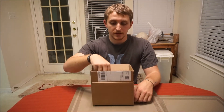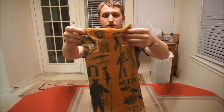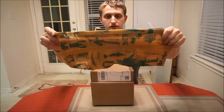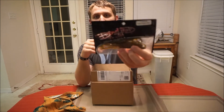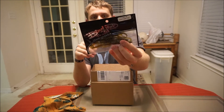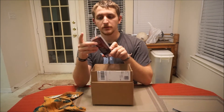First thing in the box is a Mystery Tackle Box Hoorag. I've always owned buffs myself, so I'm looking forward to wearing this. Next up is Bonehead Tackle green pumpkin lizards — they've got gold glitter in them, that'll be cool. Next up is a Matzoo of America.